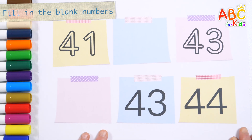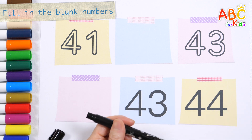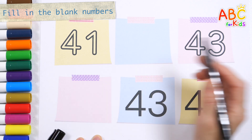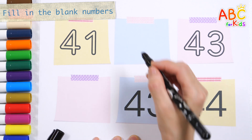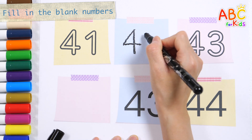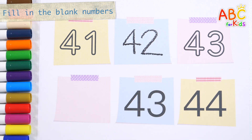Guess what number goes in the blank? 41! 43! What number is between 41 and 43? That's right! 42!